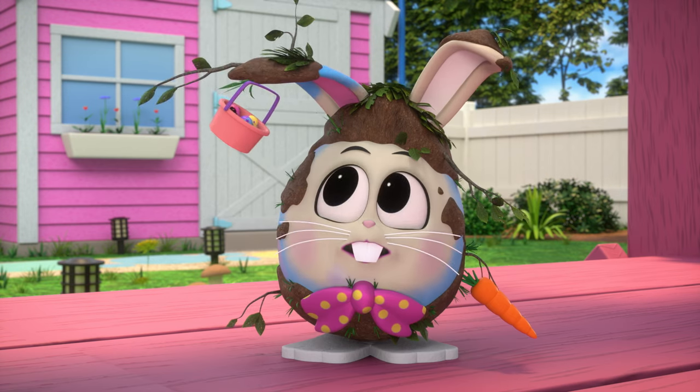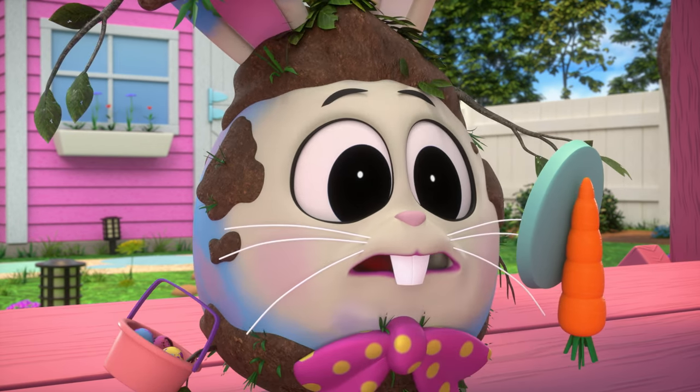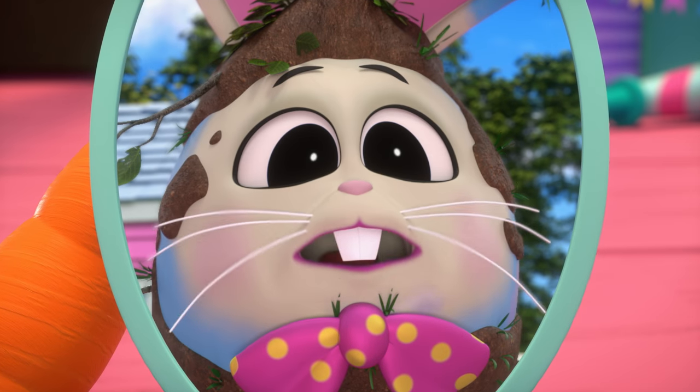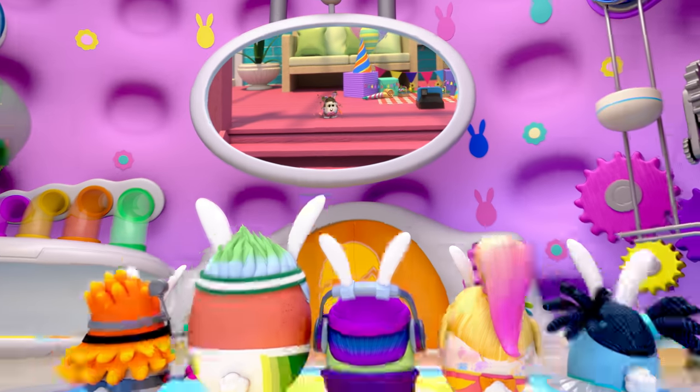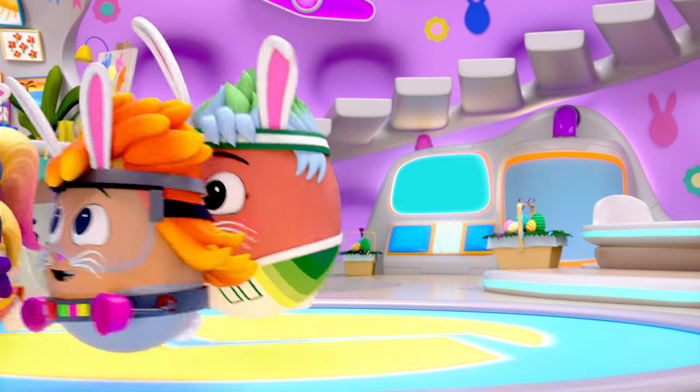Oh, my. Oh, no! What a mess. I can't take Eggster pictures like this. Eggventurers! Eggers! The Eggster bunny needs our help.